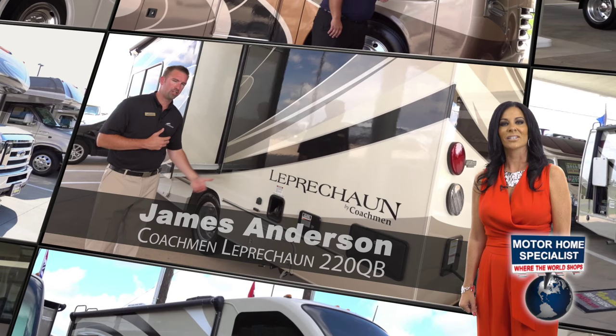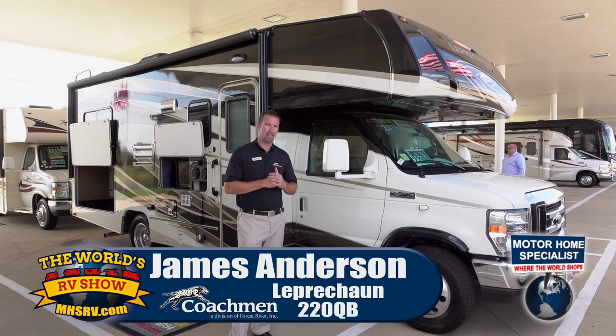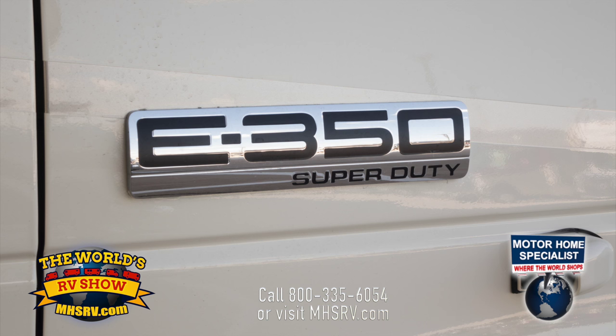Up next, James Anderson and the Coachman Leprechaun 220QB. Welcome to Motorhome Specialist here in Alvarado, Texas. My name is James Anderson, I'm with Coachman. Today we're going to talk about the Leprechaun 220QB. On the outside of the coach, let's start with the chassis. This one is on the Ford 350.